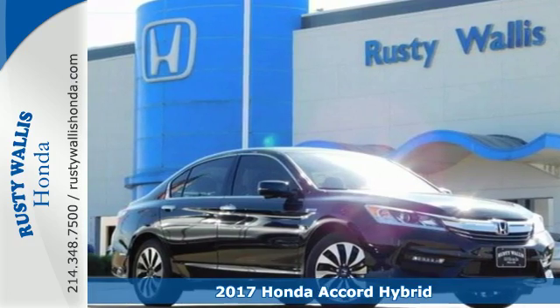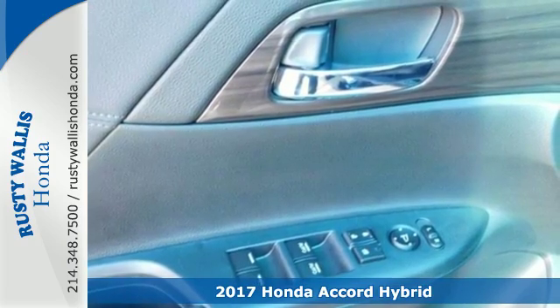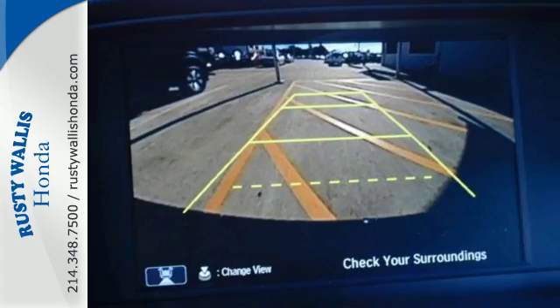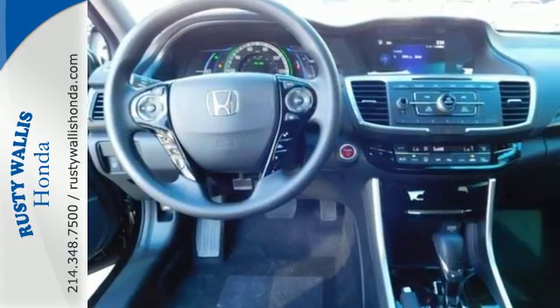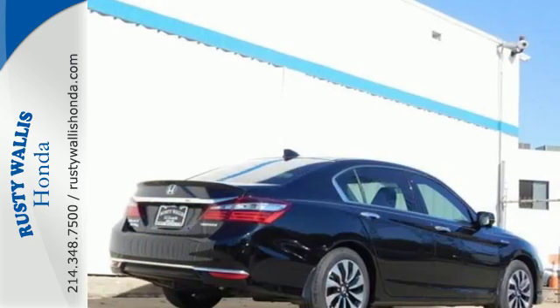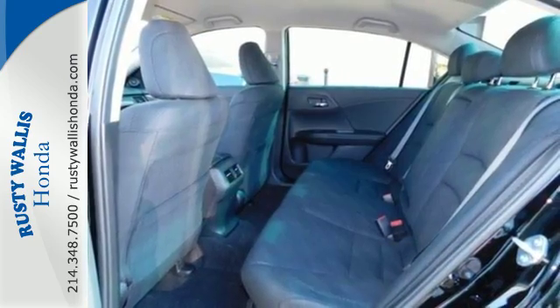It's a 2017 Honda Accord Hybrid. Luxury evolves inside the refined cabin of this plush Accord Hybrid. The interior style is impressive, as is the way this savvy vehicle keeps you comfortable with dual-zone climate control, connected with Bluetooth and environmentally conscious with Eco Assist system and the eCVT with Sport mode.